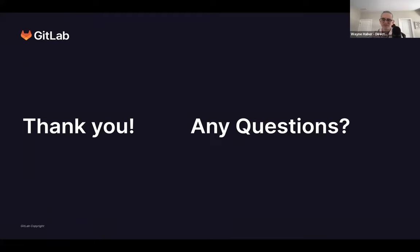Thank you both, Wayne and Sander, for sharing those best practices and your own experiences with continuous change management here at GitLab, how your largest customers do this, and how it was part of your past work. Before we jump into Q&A, I'm going to launch a brief poll — we'd love to know if this webinar was useful for you and your teams so we can offer more relevant topics.